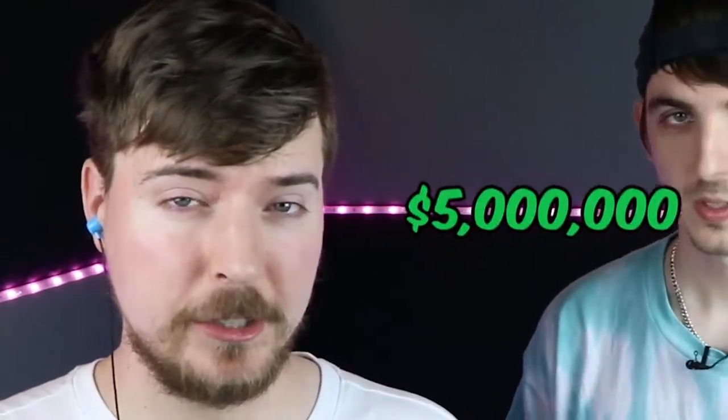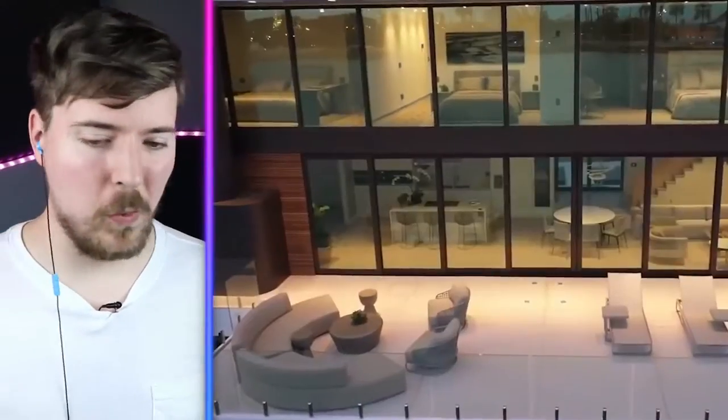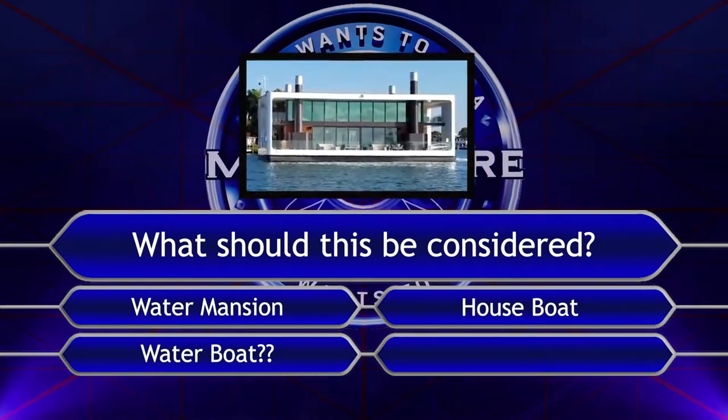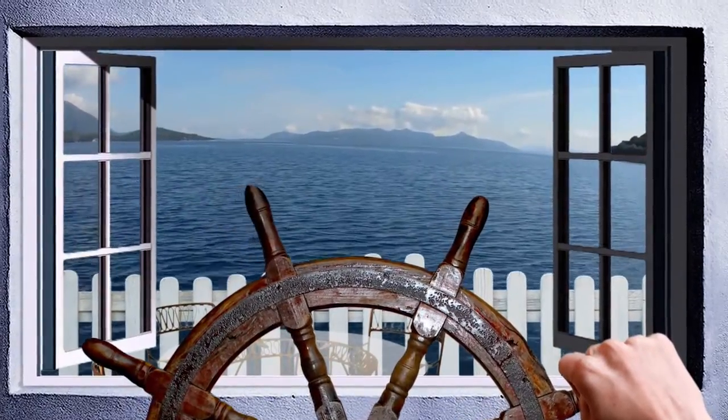Prepare yourself for this $5 million mansion. It's on the water — this is a water mansion. I love water. It looks like a bus. Is it water mansion, water boat, or houseboat? Or is it house yacht? Imagine having to get up in the middle of the night to go steer your house.